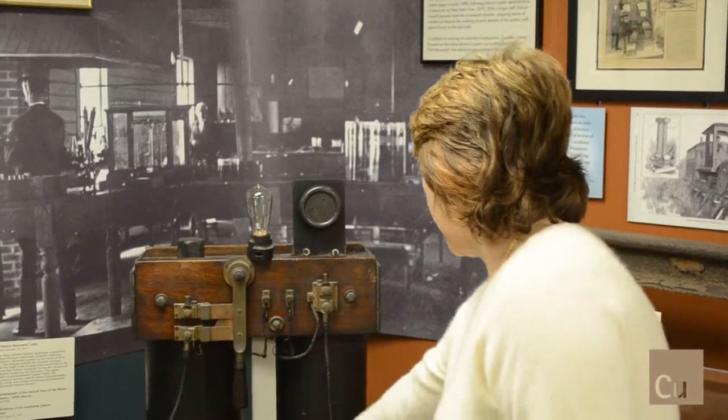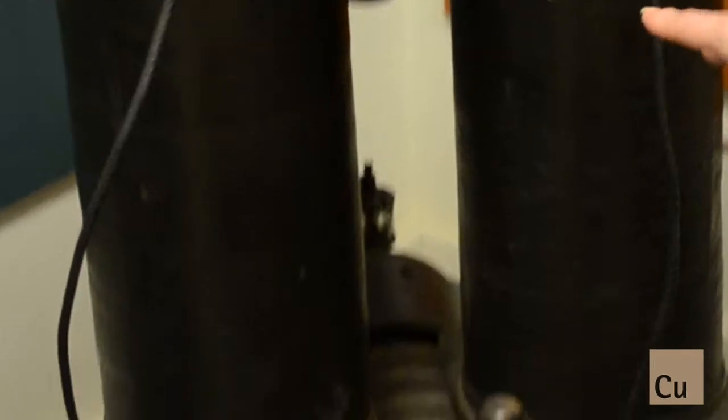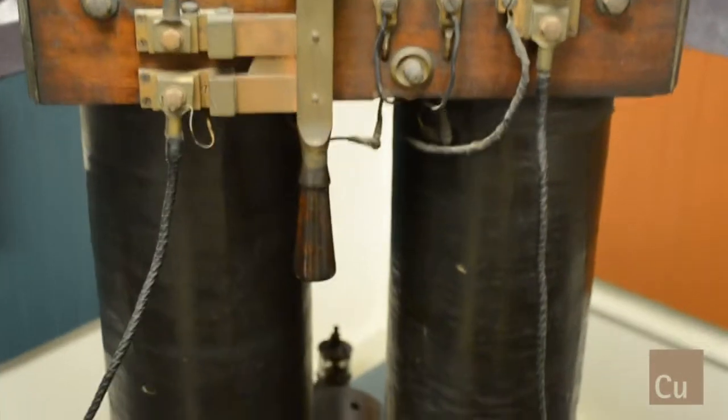Edison doesn't invent a generator or the dynamo, but he does make them much more efficient. Right over here we have some copper windings, and both of these poles from the bipolar Edison generator from 1882 have vast amounts of copper wrapped around them.